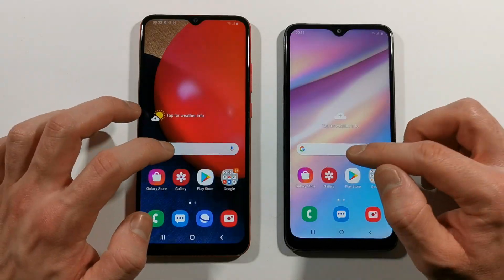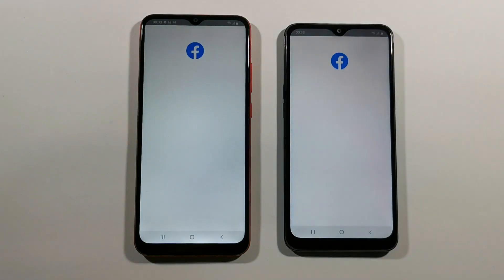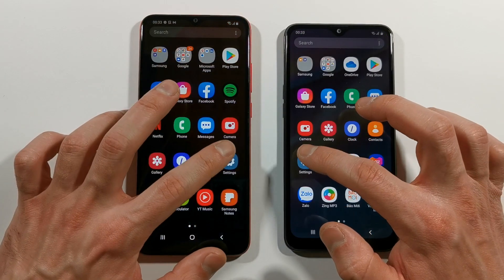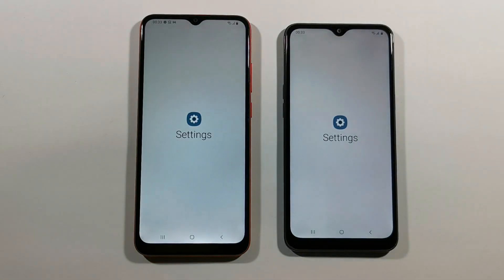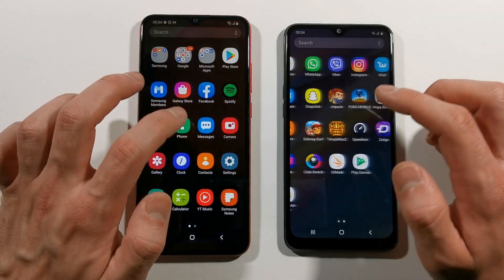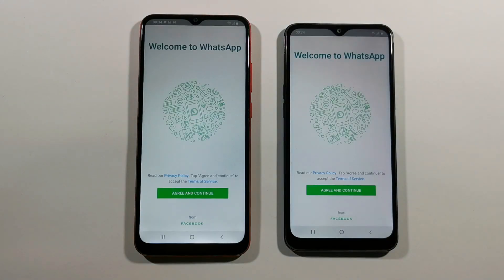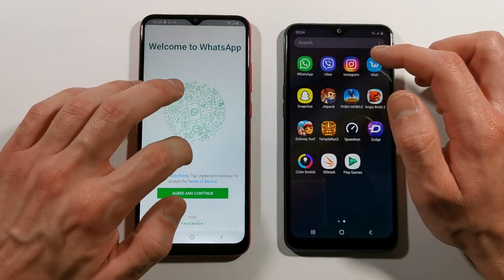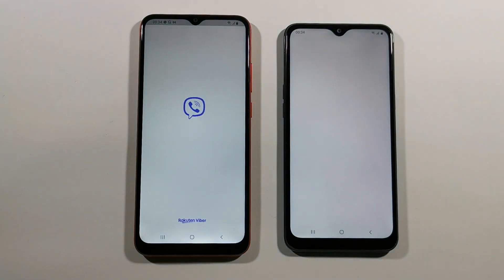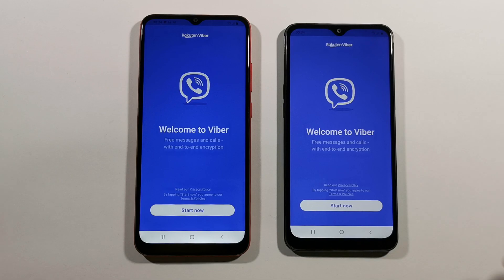Let's go back to the home screen. We have Facebook right now — pretty much the same but A02s is a little bit faster. Let's go with Settings — A10s. Let's go with WhatsApp — A10s. We have Viber — A10s.